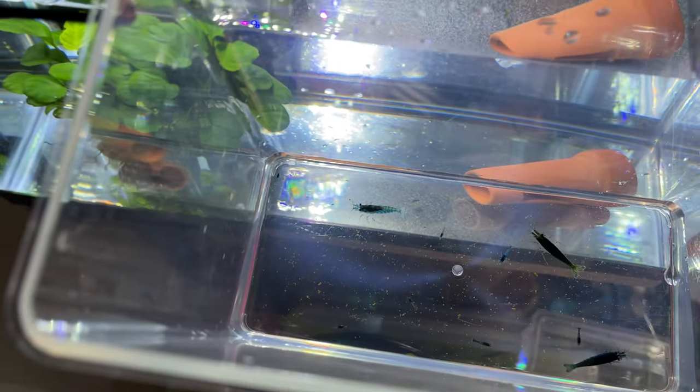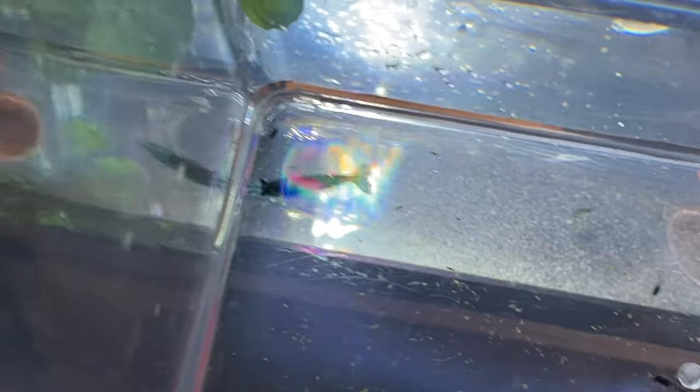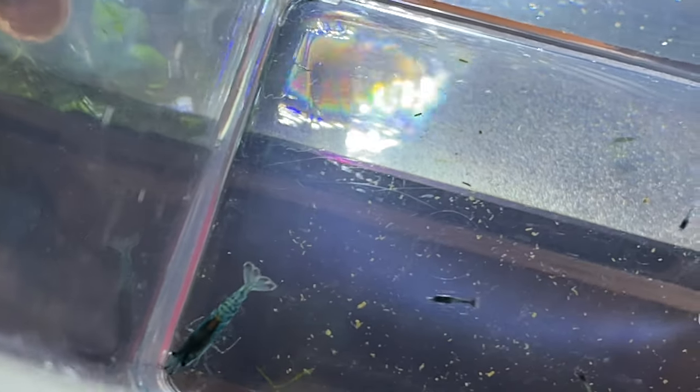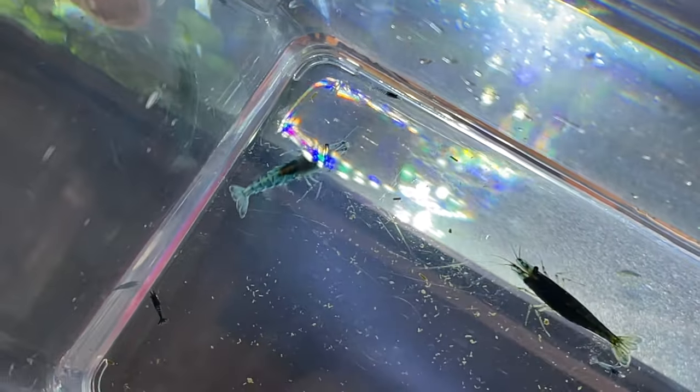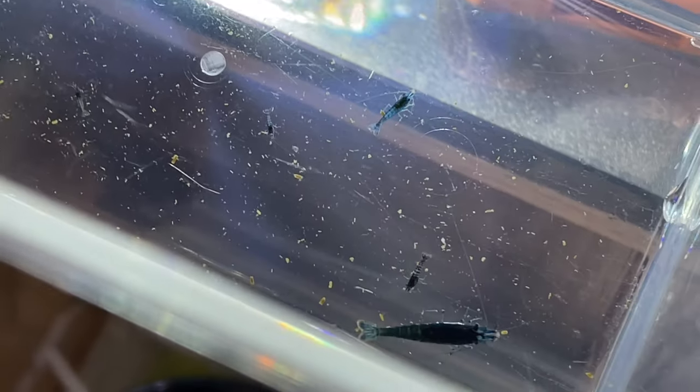Just a follow-up to yesterday. The shrimps — let me try to zoom in — have been acclimated with the drip style. I'm going to try to introduce them to their new 5.2 gallon facility here. This is a batch that I picked up yesterday.